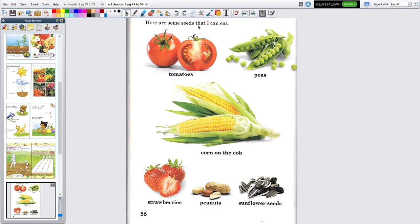Here are some seeds I can eat. Tomato seeds — whenever my older girl was little, she'd always want me to take the seeds out of a tomato. There are peas — peas are a seed and you can eat them. And corn on the cob. Strawberries — those little dots on the outside of a strawberry are seeds. Peanuts. Sunflower seeds. That's our chapter four, and we're finishing that — we're going to go on to chapter five.